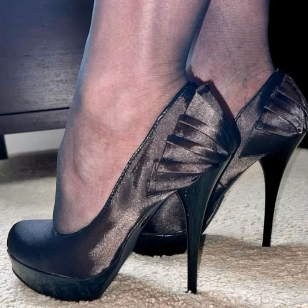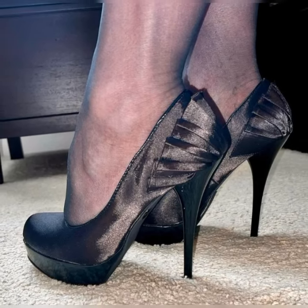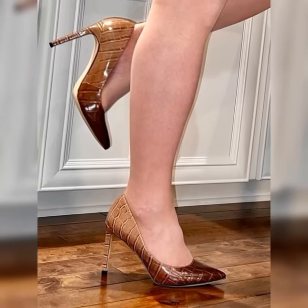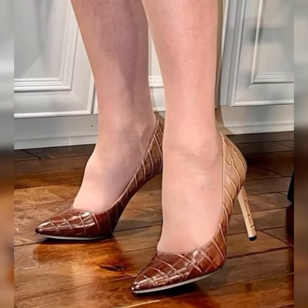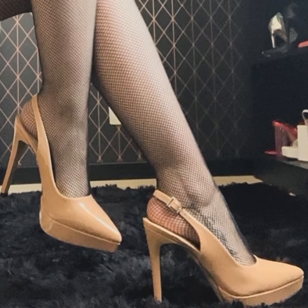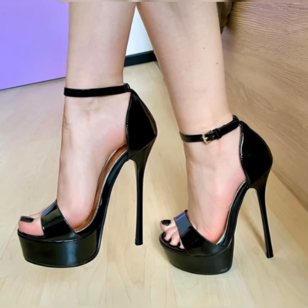I hope this information gives you a good overview of strappy heel sandals for women. If you have any more questions or want more info, please comment below. And please hit the like button and subscribe to my YouTube channel.